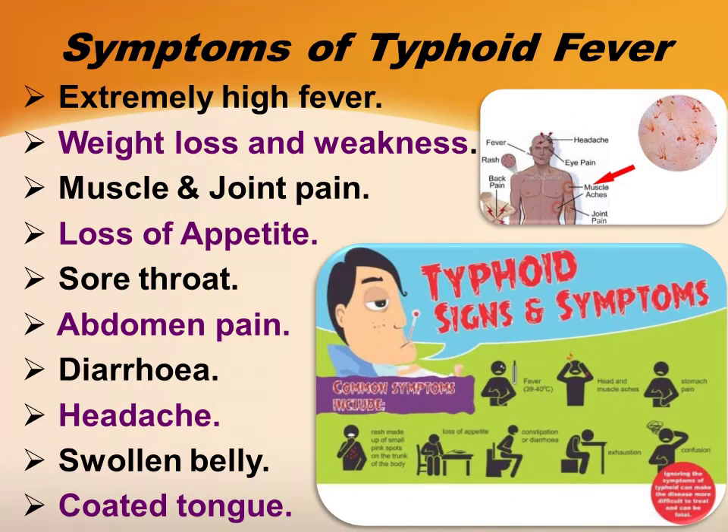The symptoms of typhoid fever are extremely high fever, weight loss and weakness, muscle and joint pain, loss of appetite, sore throat, abdominal pain, diarrhea, headaches, swollen belly, and coated tongue.